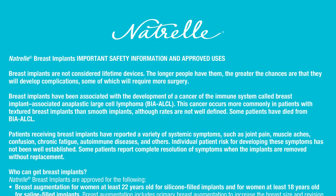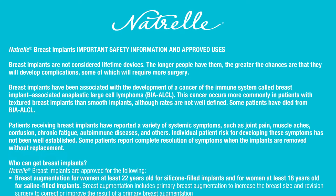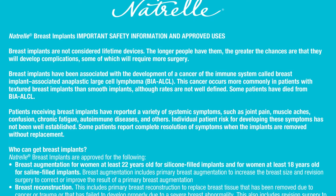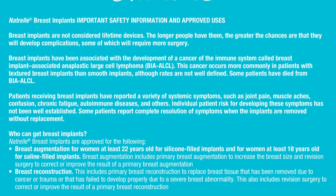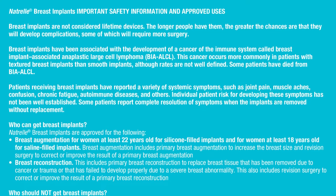Natrelle breast implants important safety information and approved uses. Breast implants are not considered lifetime devices. The longer people have them, the greater the chances are that they will develop complications, some of which will require more surgery. Breast implants have been associated with the development of a cancer of the immune system called Breast Implant Associated Anaplastic Large Cell Lymphoma. This cancer occurs more commonly in patients with textured breast implants than smooth implants, although rates are not well defined.